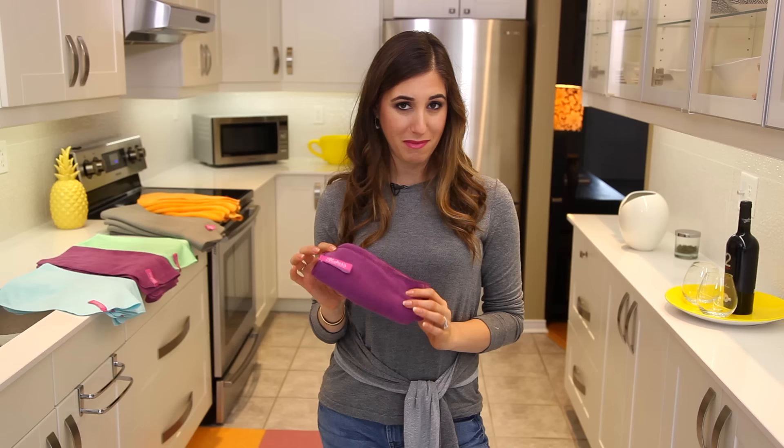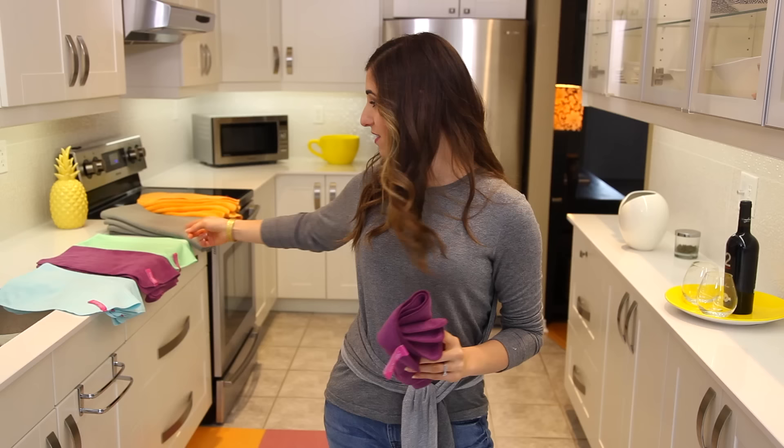If you've ever seen a Clean My Space video, you've probably heard me talk about microfiber cloths, and that's because they're amazing. They're miraculous. You know when people say it's the best thing since sliced bread? Microfiber cloths in the cleaning world are the best thing since sliced bread, and I love them so much that a couple of days ago, I launched our line of microfiber cloths. They're called Makers Microfiber Cloths, named after me, and they are fantastic. You can see them right over there.